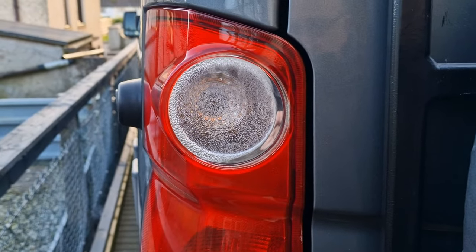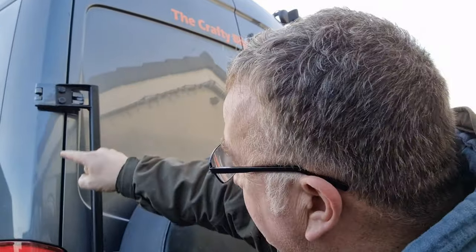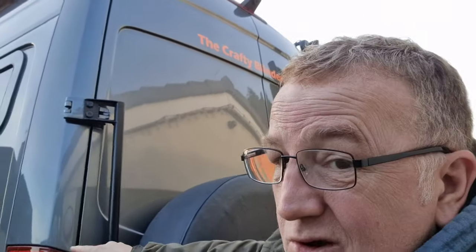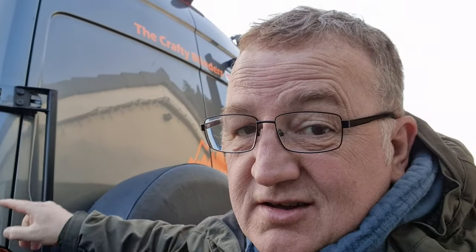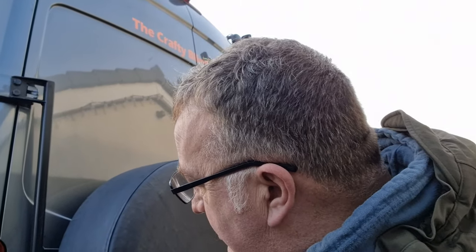Strange one - never seen that before. It's probably from when the van's parked up. When we have it facing down the hill, everything runs off this back corner. We've had a lot of rain lately, so there's a good chance we've had some rain run into there and it's sat. We'll get that off and get the heat gun inside it and dry it all out.